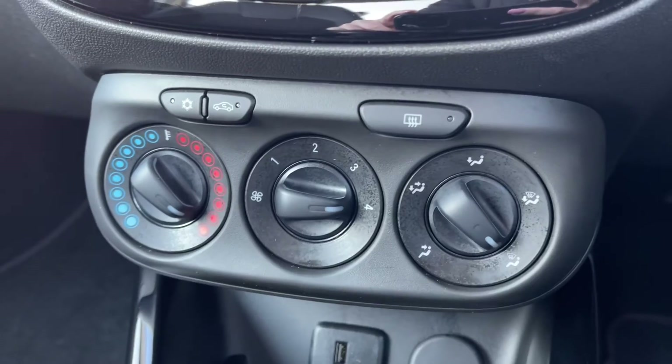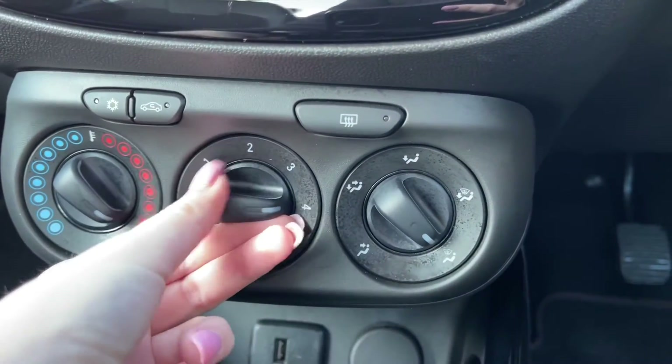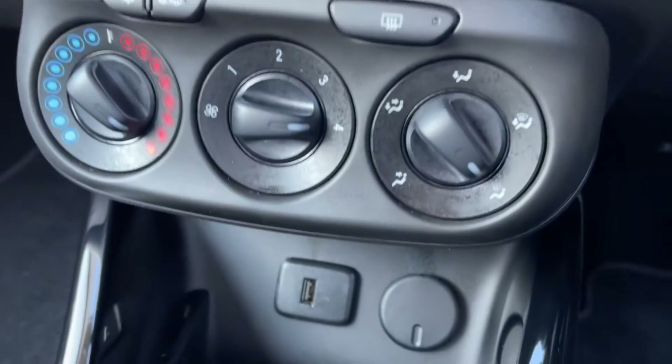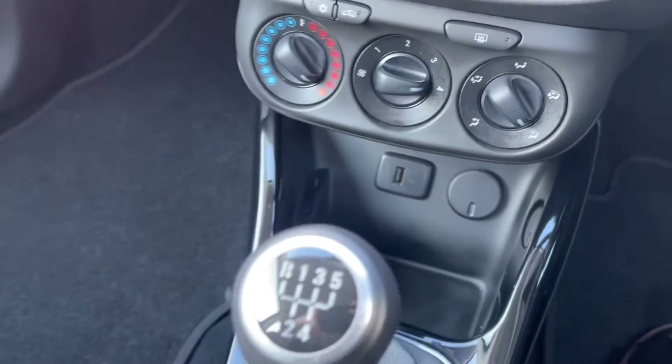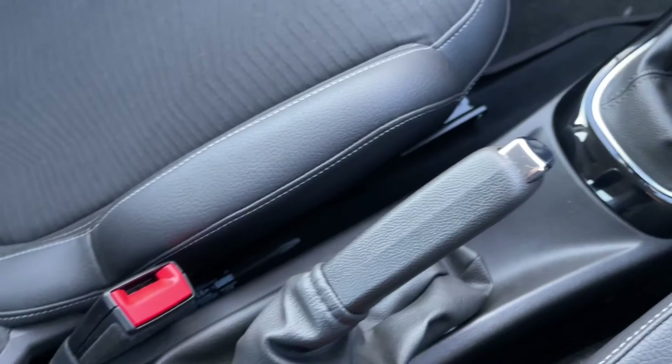Down below you've got all your climate control settings, with the dial on the left for your temperature, the one in the centre for your fan speed, and the one on the right for your direction — nice and easy to use. Just underneath, you've got your USB port and your 12 volt socket, and then you have your five speed gear stick, with your handbrake and some extra storage along your centre console.